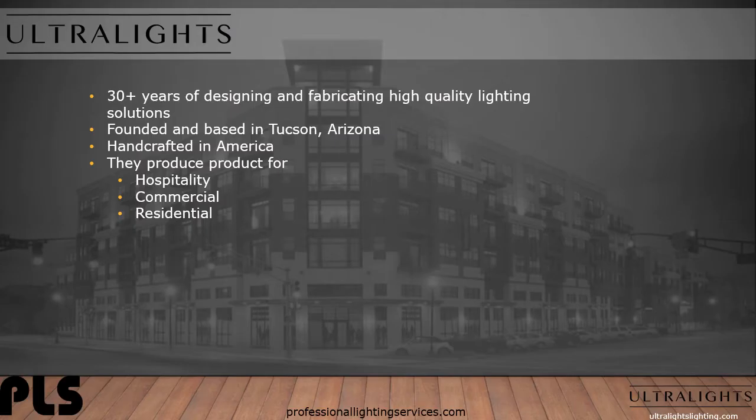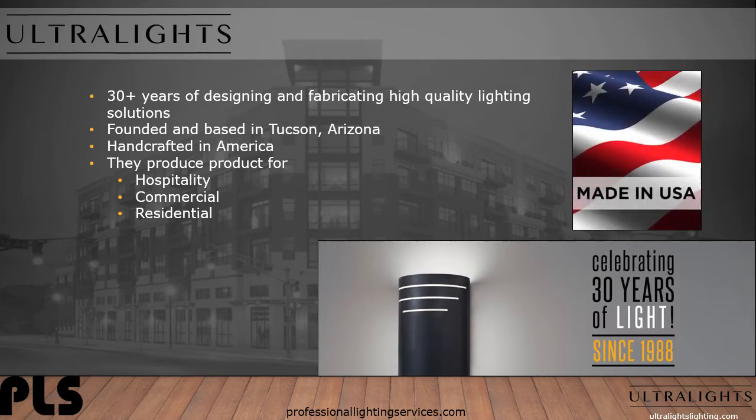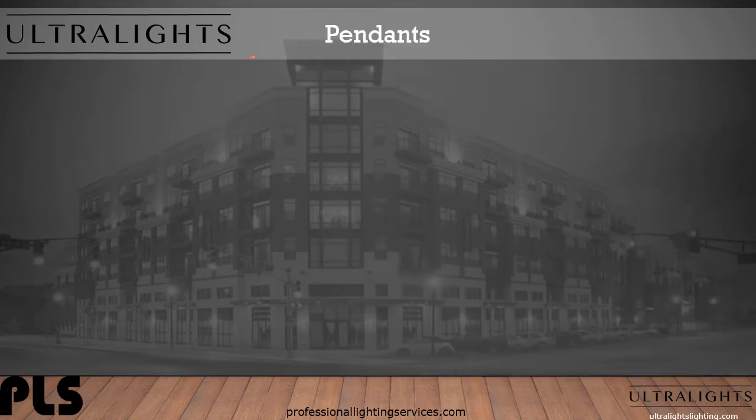Ultralights has 30 plus years of designing and fabricating high quality lighting solutions. They're founded and based in Tucson, Arizona, handcrafted in America. They produce product for the hospitality, commercial, and residential market segments. Let's take a look at some pendant options from Ultralights.